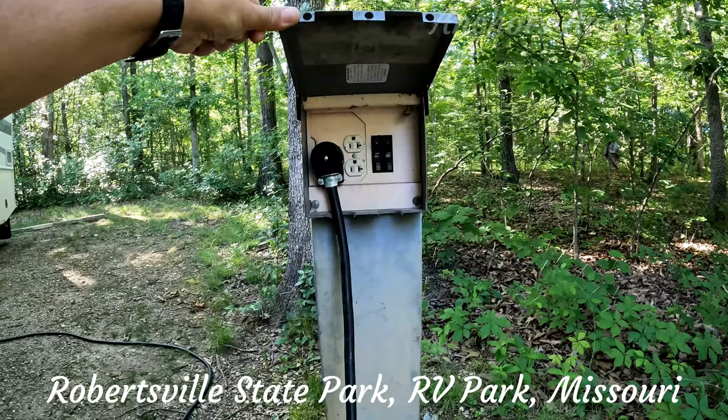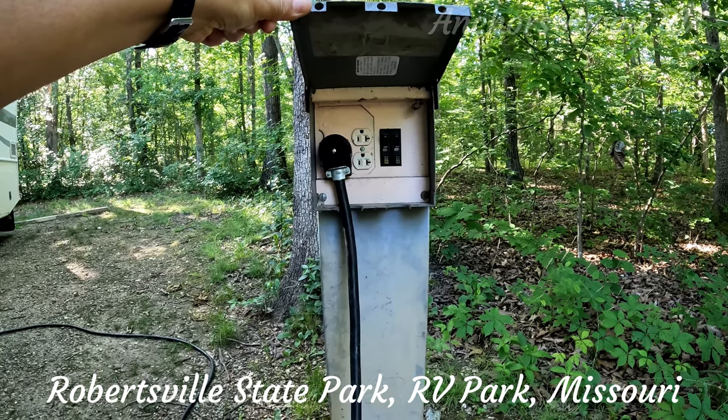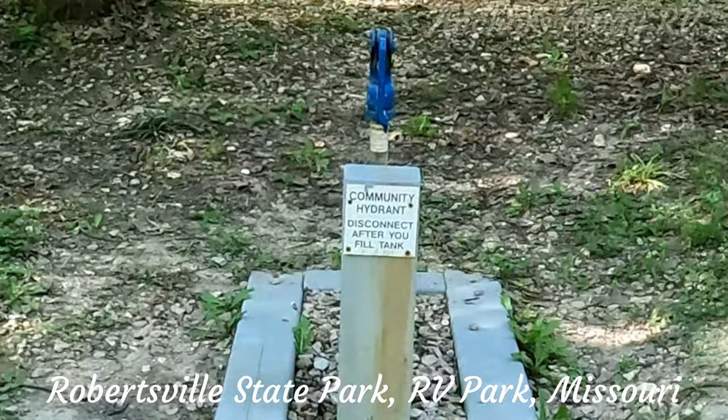The power is 30 amp and 20 amp, there is no water supply at the sites. There are local water supplies that you can fill up if you need.